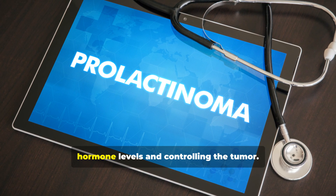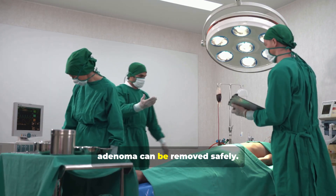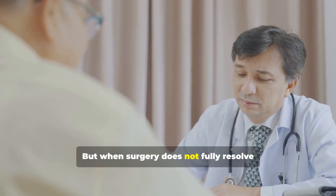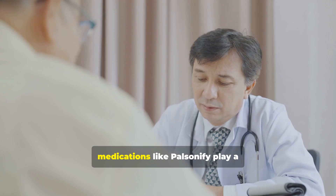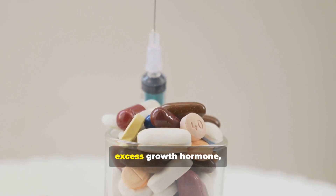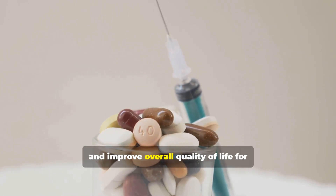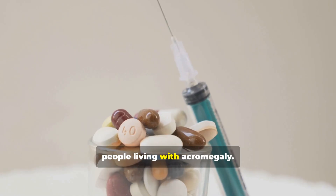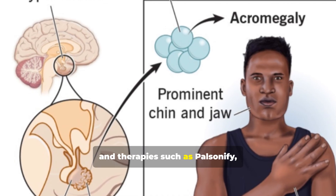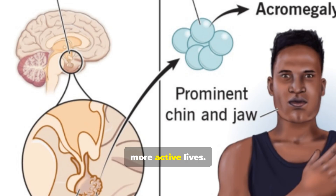Treatment focuses on lowering growth hormone levels and controlling the tumor. Surgery is often the first choice if the adenoma can be removed safely. Radiation therapy is another option, but when surgery does not fully resolve the condition or when it isn't possible, medications like Palsonify play a critical role. By directly targeting the effects of excess growth hormone, Palsonify helps reduce symptoms, protect against complications, and improve overall quality of life for people living with acromegaly. With proper diagnosis, close medical follow-up, and therapies such as Palsonify, individuals with acromegaly can achieve better health outcomes and lead fuller, more active lives.